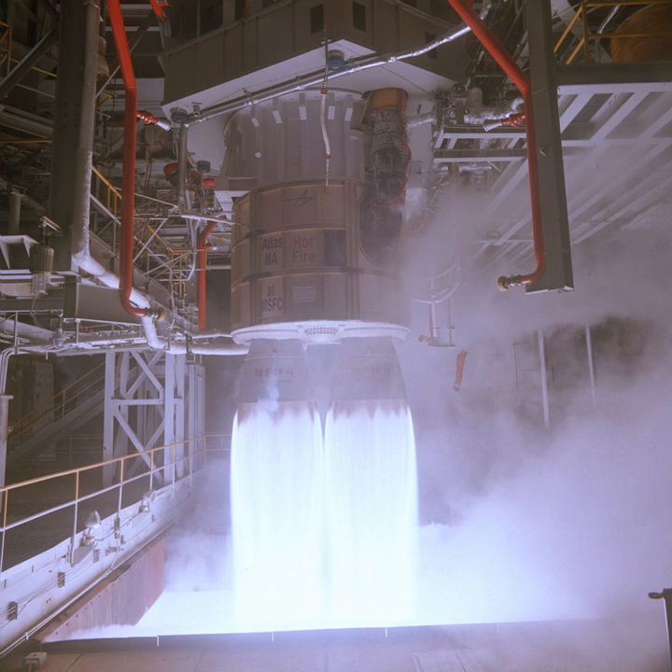The engine has similar design features to the NK-33, which was developed by a different bureau nearly a decade earlier.